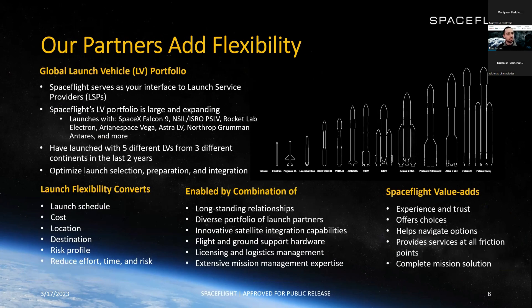Spaceflight serves as your interface to launch service providers. We connect you to all these launch vehicles and are your point person for them. We have a very large portfolio that's expanding. Our launch service partners include SpaceX, NSIL, Rocket Lab, Arianespace, and others — five different launch vehicles from three different continents in the last few years. The way we optimize launch selection, preparation, and integration provides a lot of value. Our flexibility converts for our customers into launch schedule flexibility, flexibility on cost, location, destination, and risk profile, and reduces effort, time, and risk.